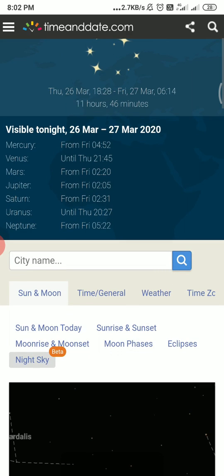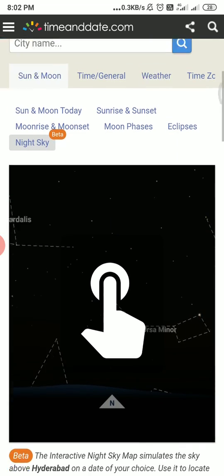We can see four planets with the naked eye — Venus, Mars, Jupiter, and Saturn — in the nighttime. Mercury, Uranus, and Neptune are also visible sometimes, but not always at any given time.